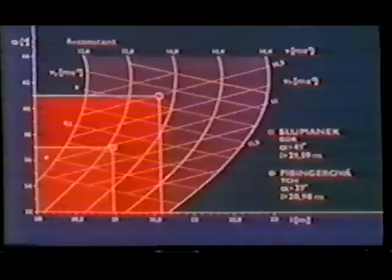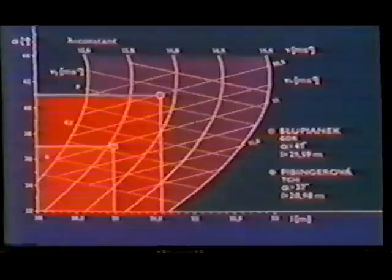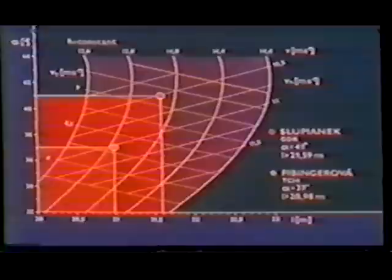Let us compare two different performances from the European Championships in Athens. With the release height almost identical and the minimum difference in the resulting velocity, the length of the put hinges on the release angle, which in turn is influenced chiefly by the magnitude of the vertical component of the release velocity.